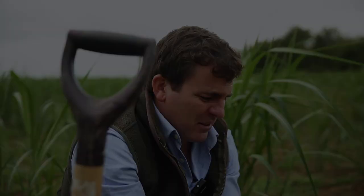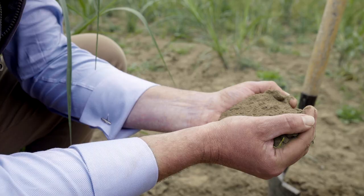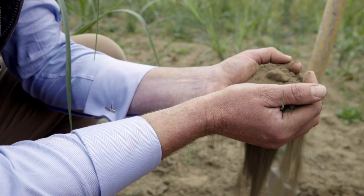Miscanthus grows in all soil types, from light sandy soil such as you see in this field here, through to heavy clay. Over the lifetime of the crop it puts organic matter back into the soil, can help stabilize soils, and even survives in waterlogged land.